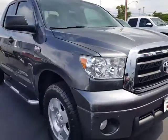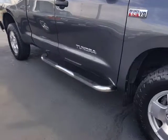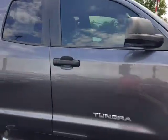It's gonna have a lot of options you don't have on a lot of the base SR5s. First of all, it's gonna have the nice tube-step running boards. It's got brand new tires. It's gonna have a large 5.7 liter V8. This is gonna be your double cab.